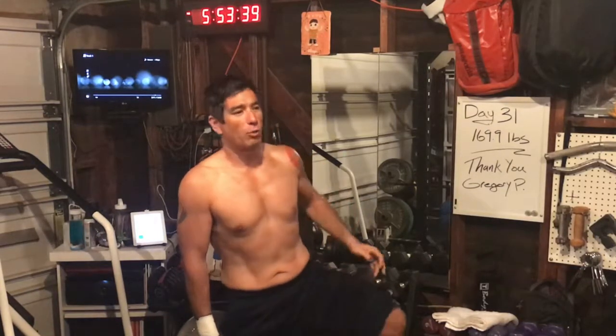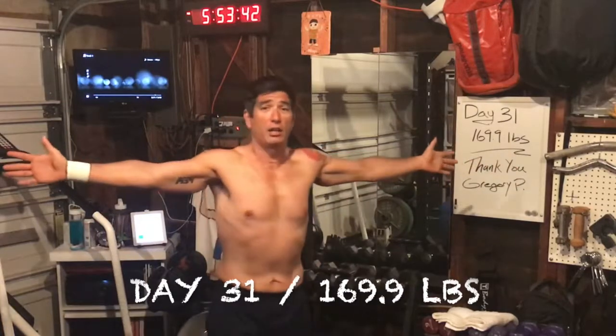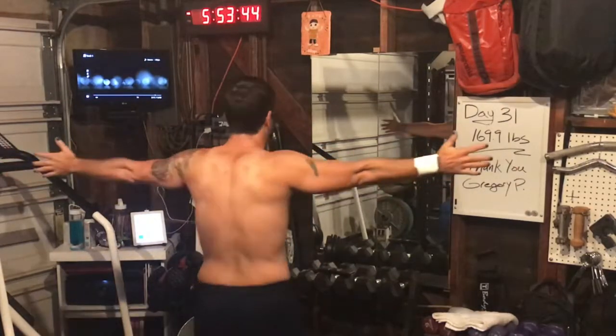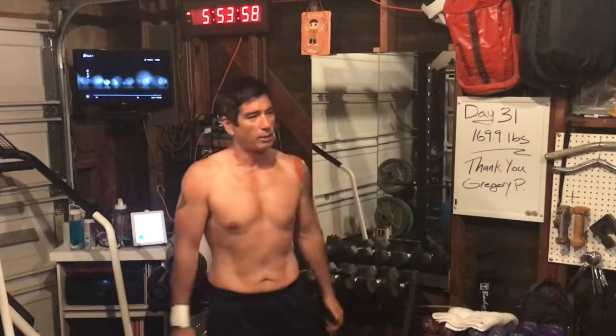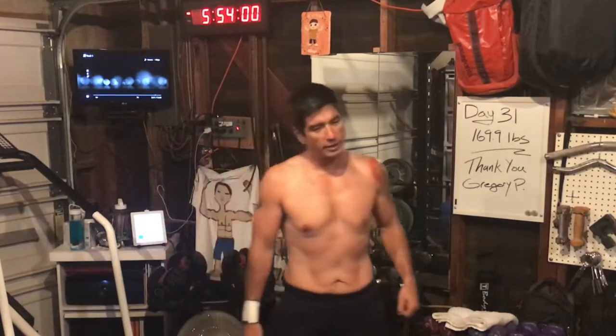It is day 31. Today we are 169.9 pounds. We've been at 170 pounds for three, four, five days now, right around that 171 to 169 mark, and we're there again today, so seem to be just hovering right around there. Going to jump right into it — we got legs, we got back, we got a lot of lunges, we got a lot of pull-ups. Day 31. Please enjoy the video. Hit the subscribe button. Let's jump into it.